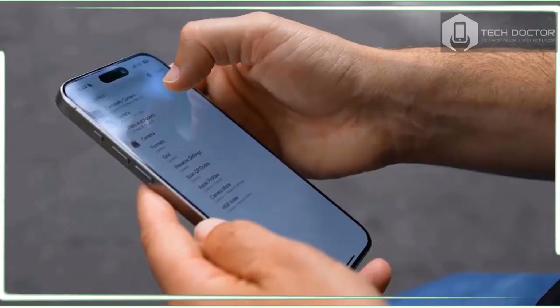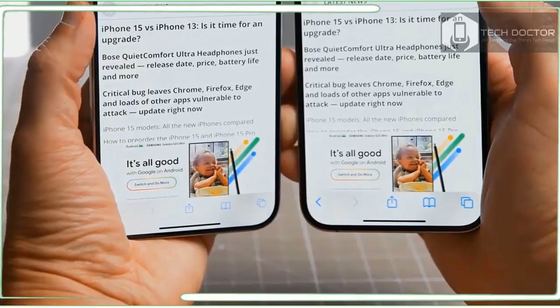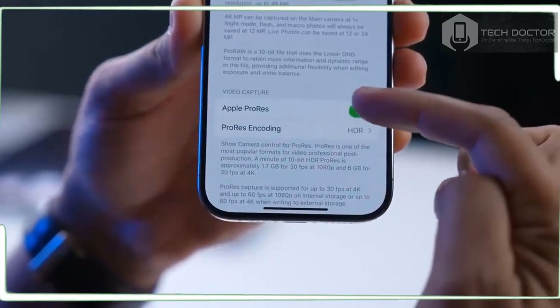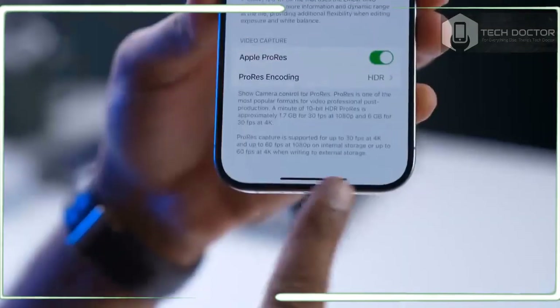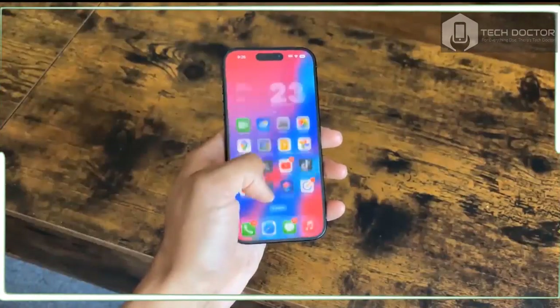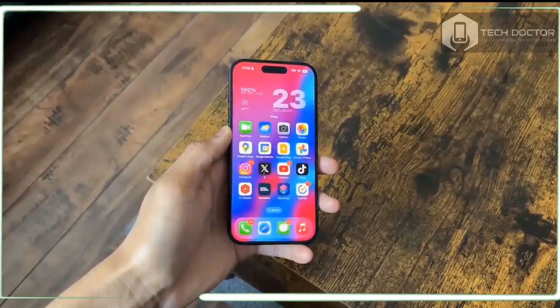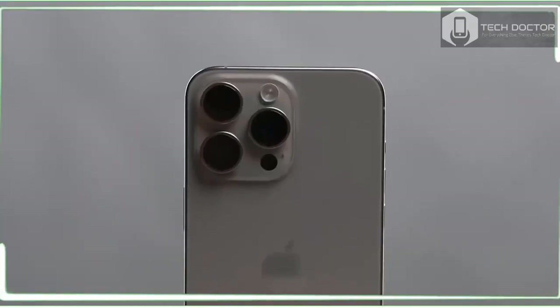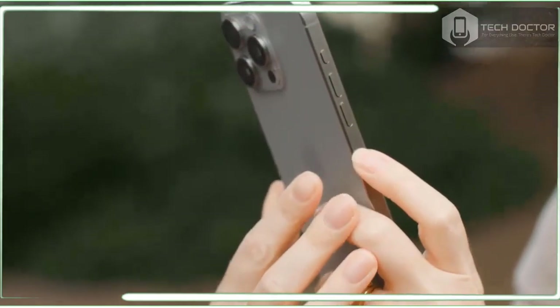On Geekbench, which measures overall performance, the iPhone 15 Pro hits 2890 on single-core and 7894 on multi-core, compared to 1396 and 4882 from the Galaxy S23 Ultra's Snapdragon 8 Gen 2. Apple has also beaten Samsung on graphics performance, though not by a huge margin. The iPhone 15 Pro notched 94.3 frames per second on 3DMark Wildlife Unlimited versus 87 fps for the Galaxy S23 Ultra — and that result was 20 frames higher than the iPhone 14 Pro. Right now, the iPhone 15 Pro is the best gaming phone, along with the iPhone 15 Pro Max.